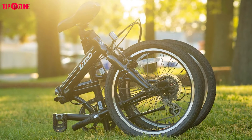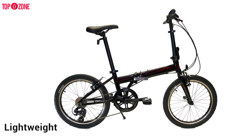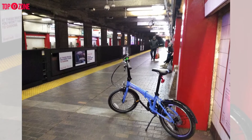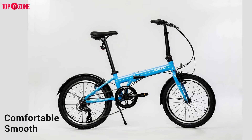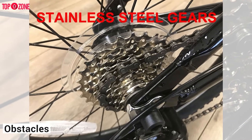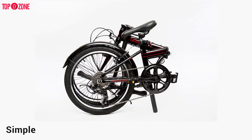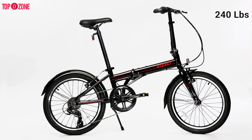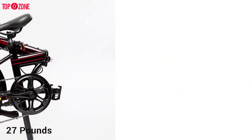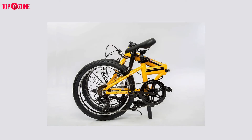The Euromini Zizo Viya Folding Bike is a classic hybrid bike versatile enough to take anywhere. Its aluminum alloy frame is lightweight but durable, providing the support you need to tackle complex routes without weighing you down. The bike's multi-terrain tires will keep your ride smooth and comfortable, and its 7-speed gear shifter makes it easy to manage obstacles and tackle different trails. You can fold the bike within 30 seconds or less. Its maximum weight capacity is 240 lbs, and since it weighs only 27 pounds, it is very easy to carry around. If you are looking for a super lightweight folding bike, the Euromini Zizo Viya should be at the top of your list.